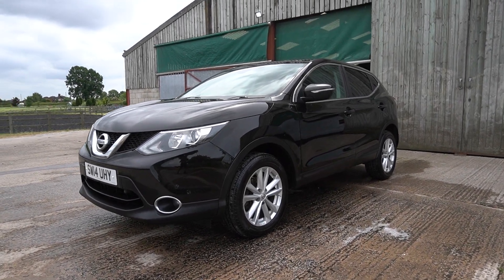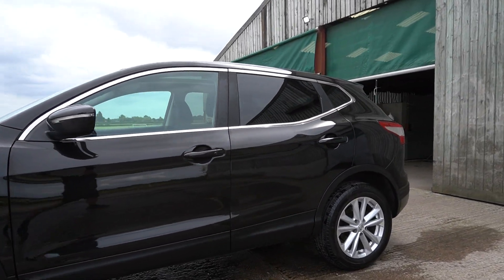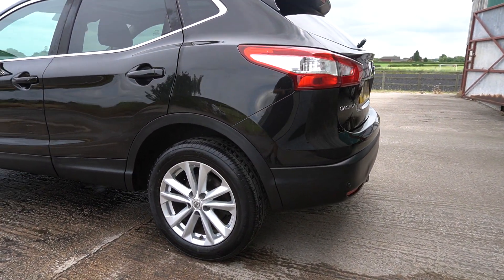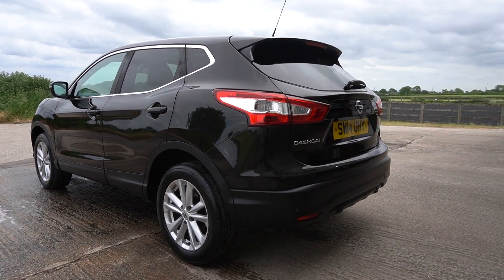So, thought I'd have a little go at it. It's black metallic, privacy glass, panoramic roof, Bluetooth, sat-nav, parking camera, DAB, parking sensors front and rear.